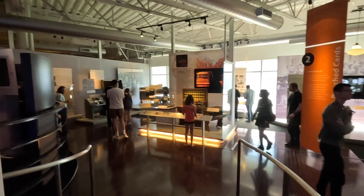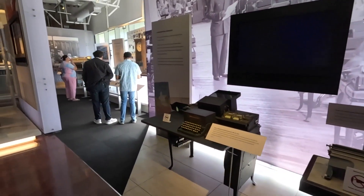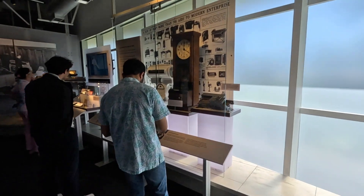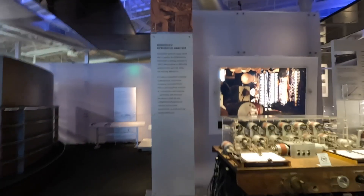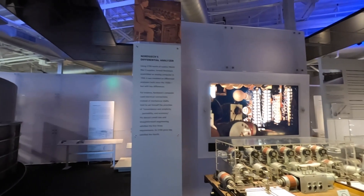Moving forward, we go to section number two. This is the history of how punch cards were developed and how they were used for storing information — like how many cards you need for a simple program.